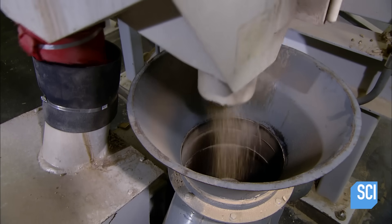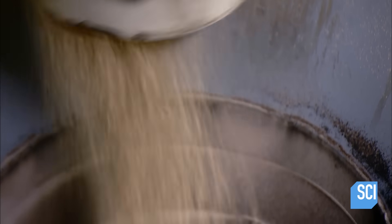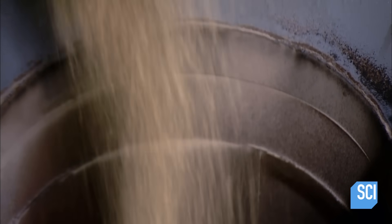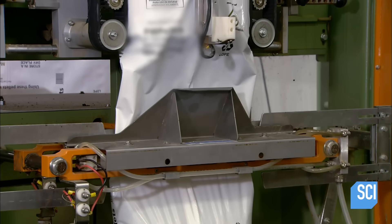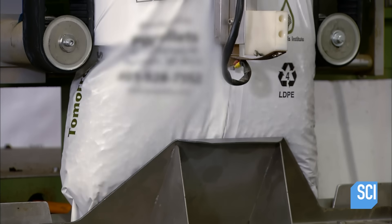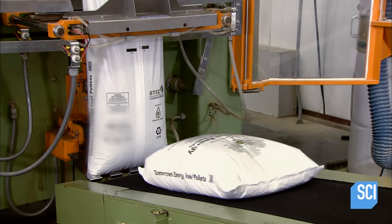Some of the processed raw material ends up too fine to become pellets, so as the pellets exit the cooler, a vibrating screen filters out this sawdust-like material — which doesn't go to waste; the factory uses it to fuel the dryer. The pellets then proceed to packaging in a continuous system.